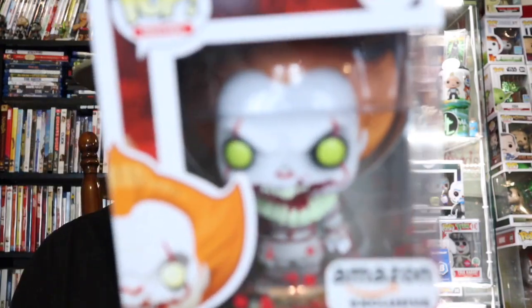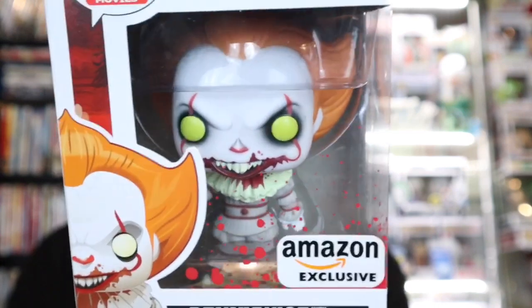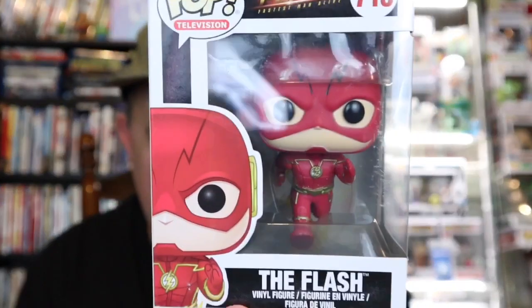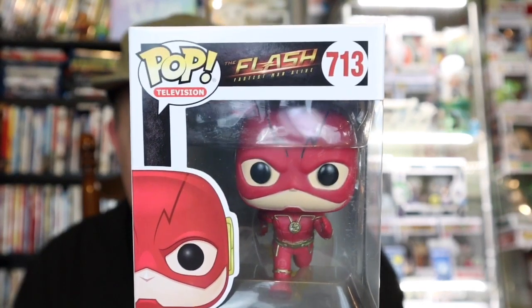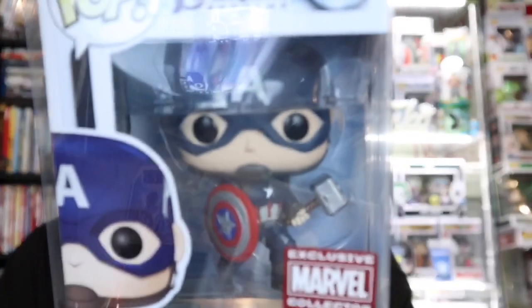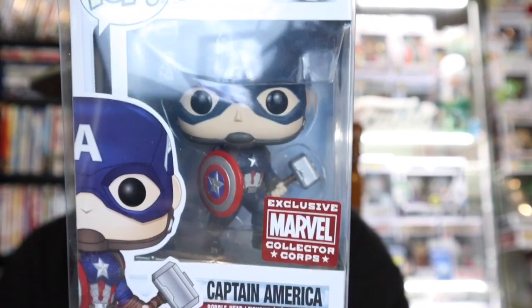First one: we have an Amazon exclusive Blood on the Window Pennywise — unfortunately a little damage on the back, some box crinkle, but there's Pennywise. We will check value at the end. Next out, we have The Flash from the TV show. And then we have the Entertainment Earth Glow in the Dark Deku — we actually got him yesterday from Dr. Applesauce too. And the next one out of the box: it is Captain America, Collector's Core.